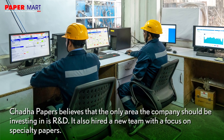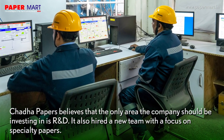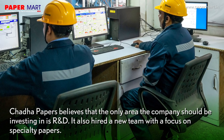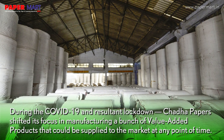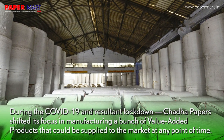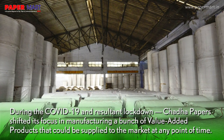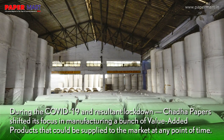Chadda Papers believes that the only area the company should be investing in is R&D. It also hired a new team with a focus on specialty papers. During the COVID-19 and the resultant lockdown, the company shifted its focus to manufacturing a bunch of value-added products that could be supplied to the market at any point of time.